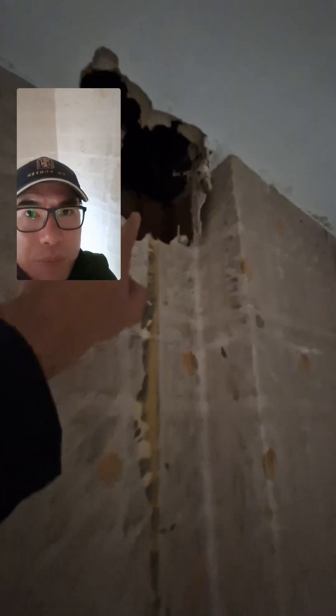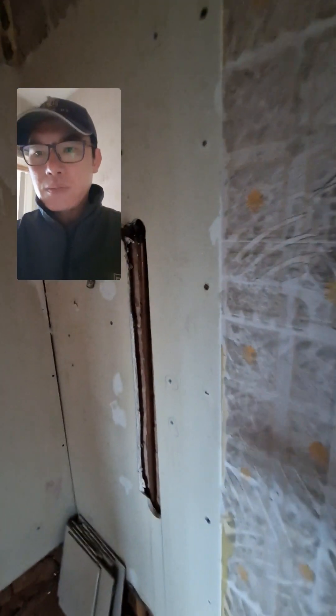We can actually move this back because that's plasterwork. We can only move it up to there because that's the brickwork to support this. Same as here, we can take this off, so that will give us another inch or so. We'll obviously stuff up the brick wall and that will give us, like, a small bathtub.